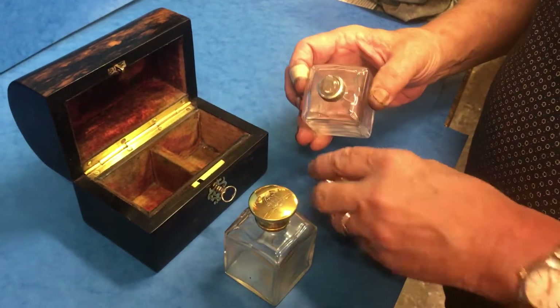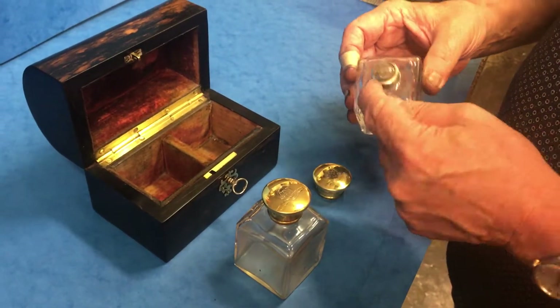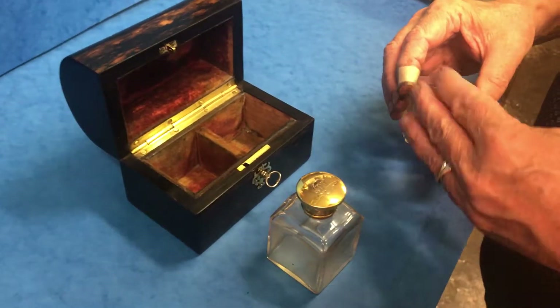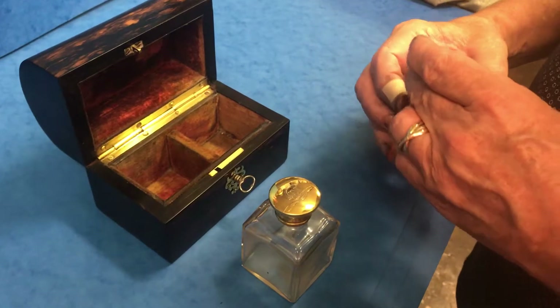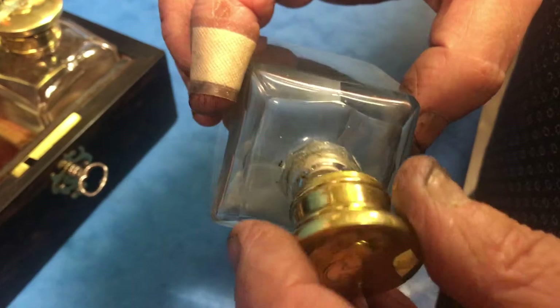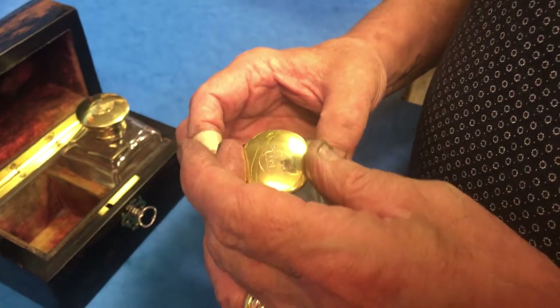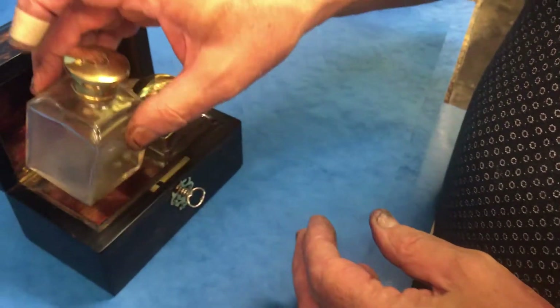It unscrews and then you've got the stoppers inside. This one has got the silver lining to take the thread. The other one, the top is in good condition but it's missing the silver so it doesn't quite bite the top on that one, but nevertheless nice condition.